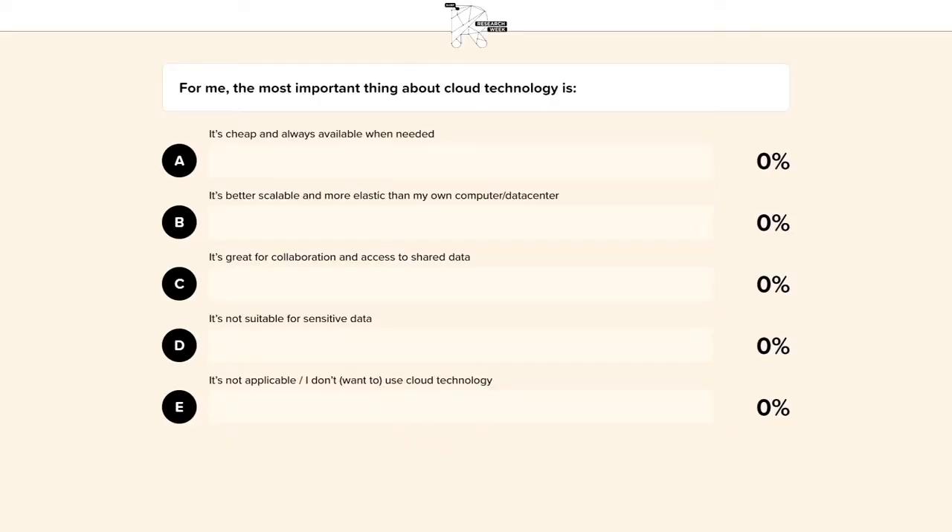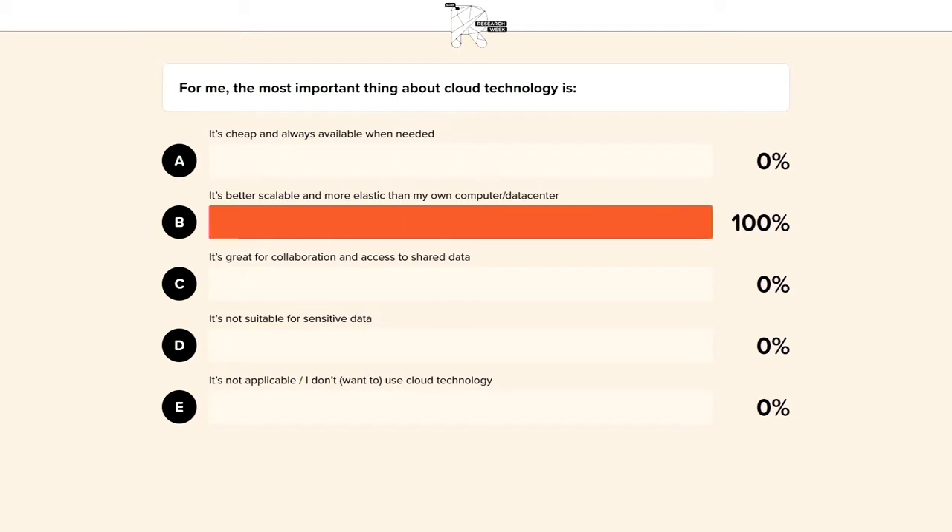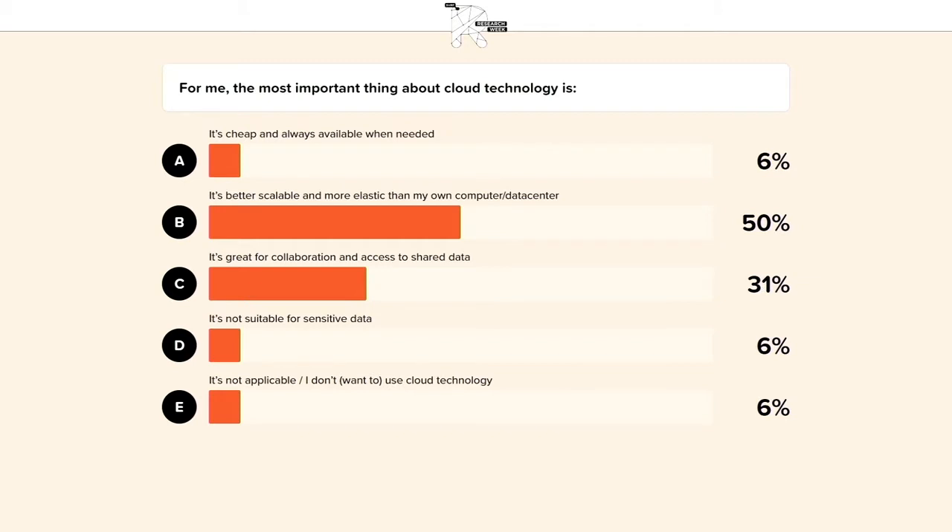Before we start our discussion, I'd like to invite everyone at home to participate by answering the following question: 'For me, the most important thing about cloud technology is...' Options include: it's cheap and always available; it's better scalable and more elastic than my own computer or data center; it's great for collaboration and access to shared data; it's not suitable for sensitive data; or it's not applicable or I don't want to use cloud technology. You can also ask questions in the chat — there'll be time at the end to discuss some of them with our panel.